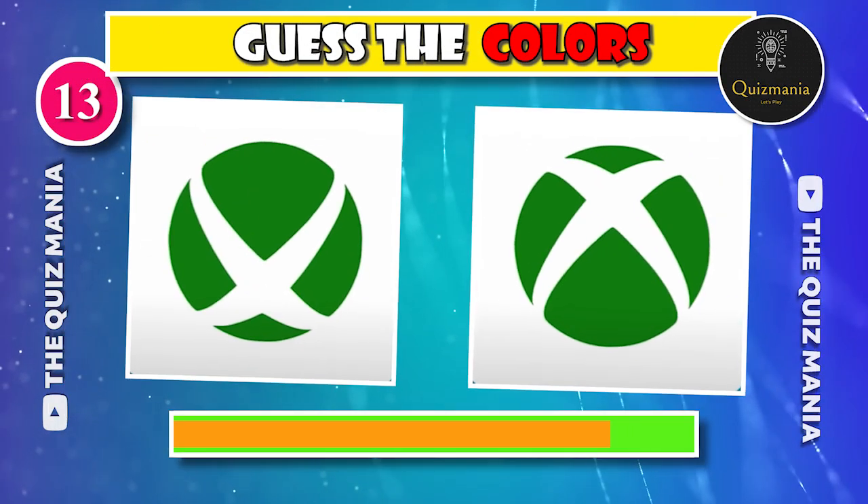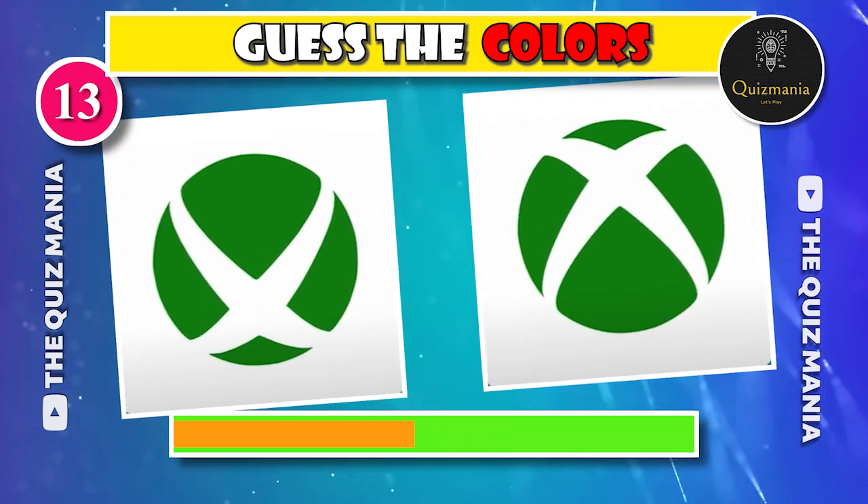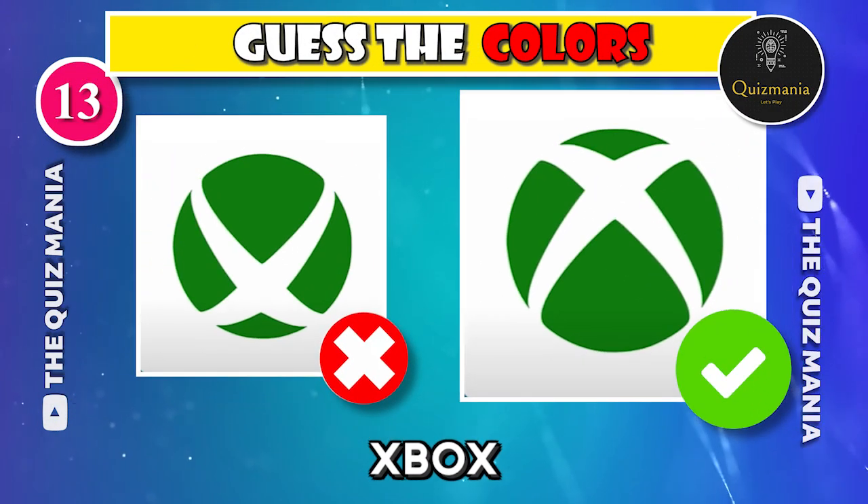Can you guess the correct Xbox logo — logo A or logo B? The correct Xbox logo is logo B.